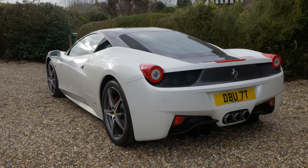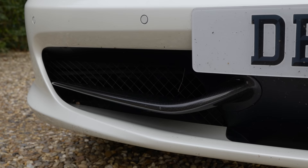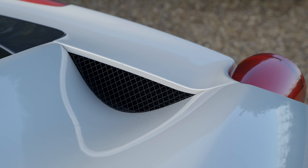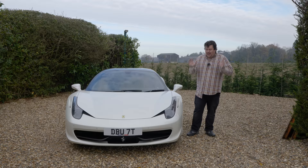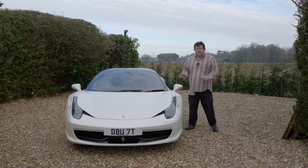As ever with Ferrari, aerodynamics were at the forefront — there are flexible ducts at the front that deform as speed increases to reduce frontal drag, and holes, scoops, and shapes everywhere. Notably though, there are no big air intakes on the side, which is something of a disappointment for me — I'm a bit old school and associate supercars with big side intakes. Instead, Ferrari drew air from underneath and above. This is the car where Ferrari started to move away from purely styling cars and more towards engineering them.